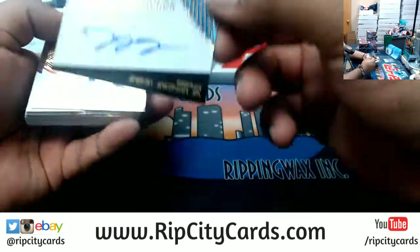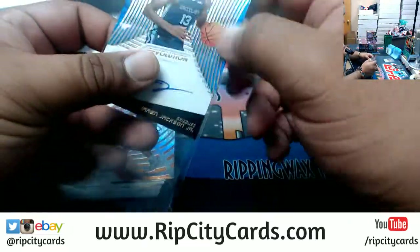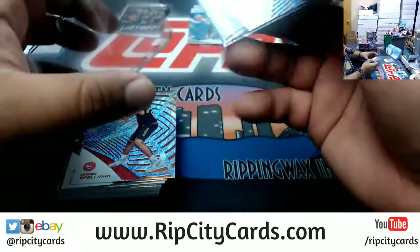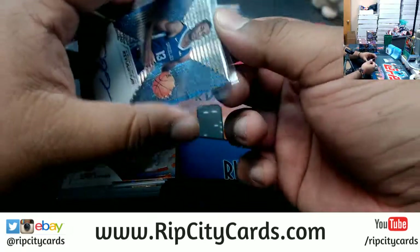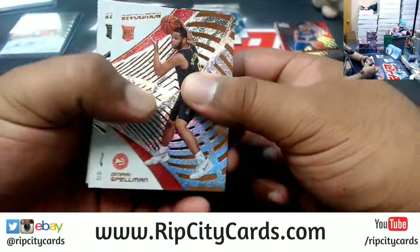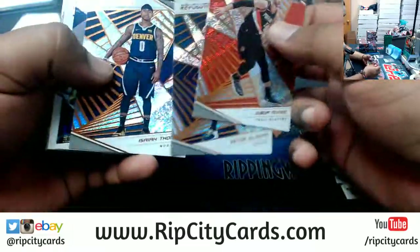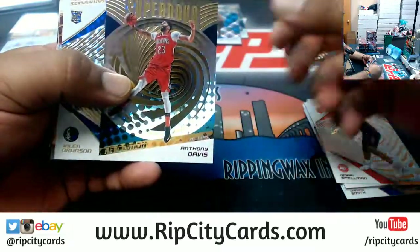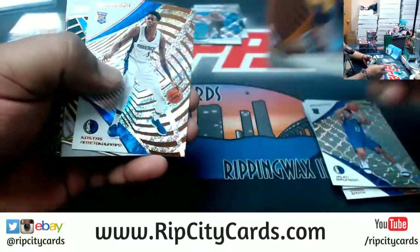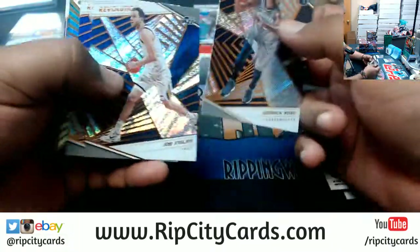Jaren Jackson Jr. — Triple J — Grizzlies Rookie Autograph. That's a good one! The Supernova insert for the Pelicans. How about the Heat — put a whooping on them boys last night. Well, not a whooping, but we did win.